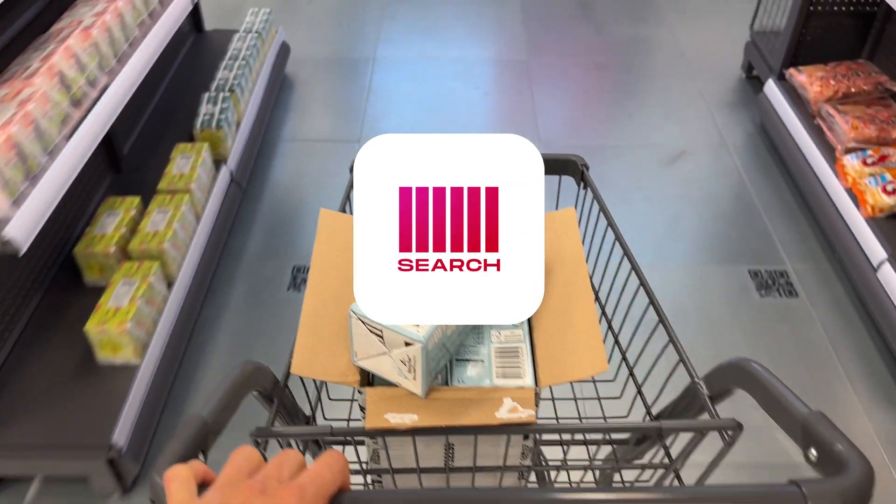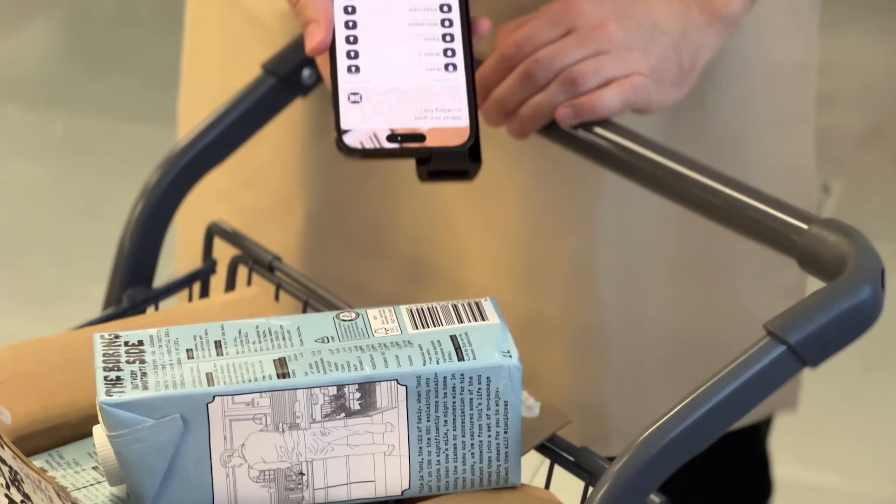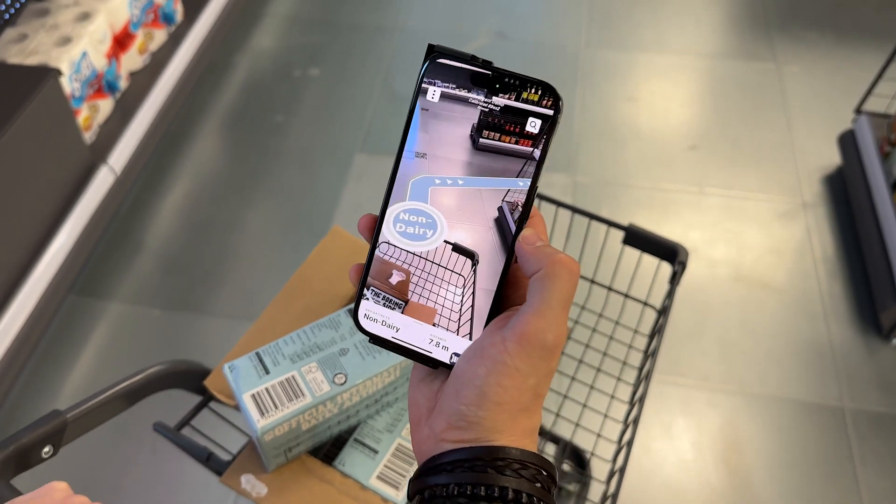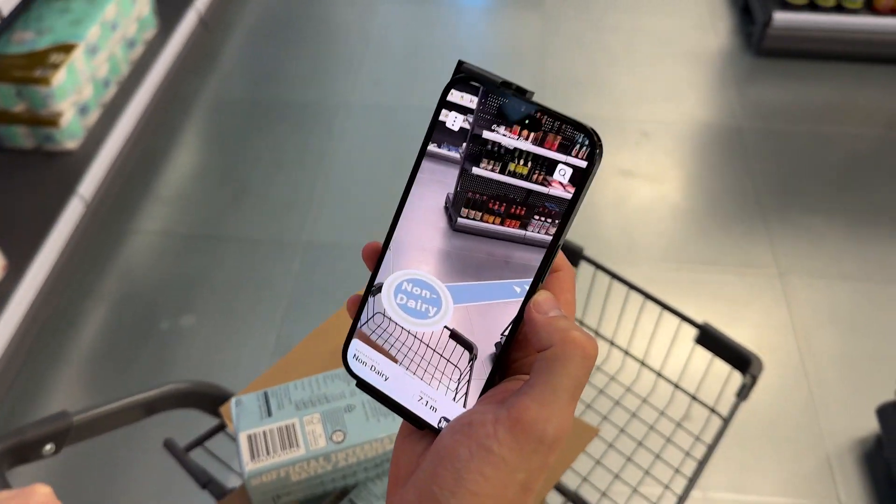Instead of relying on rote memorization of the store layout, Convergent Search allows for SKU-level navigation in your store, so that even first-day staff members can find what they're looking for.